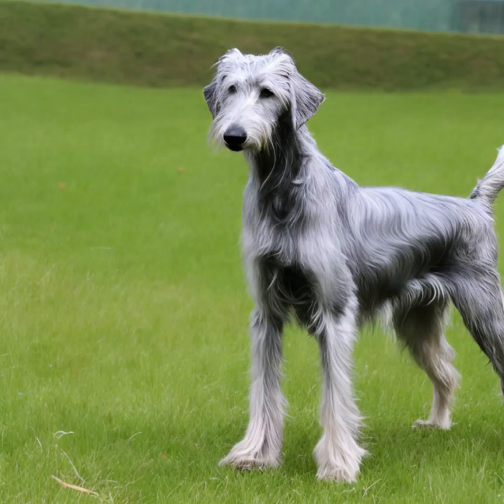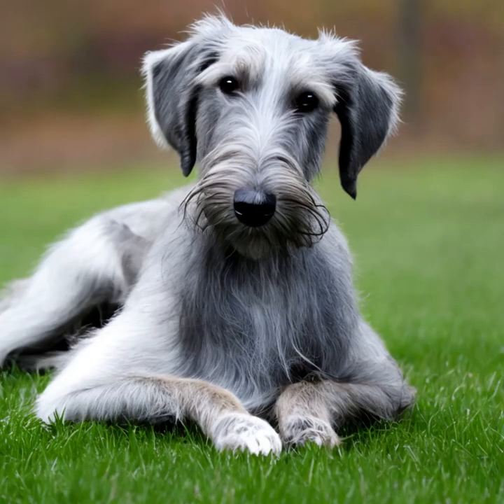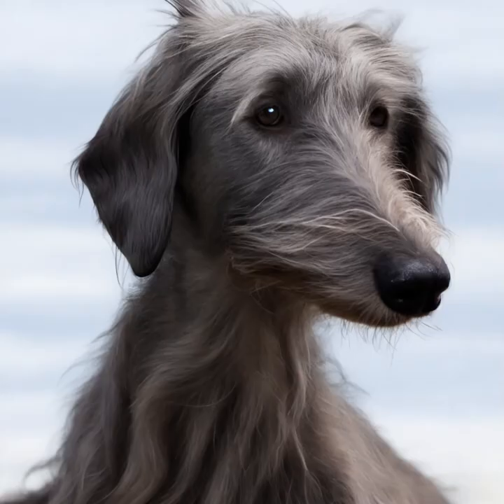Deerhounds are known for their gentle and dignified nature. They are typically loyal, friendly, and good-natured dogs. They are generally calm and reserved but can be quite playful and energetic when the situation calls for it. They are known to be good with children and can get along well with other dogs if properly socialized. Due to their sighthound instincts, they may have a strong prey drive and should be supervised around smaller animals.